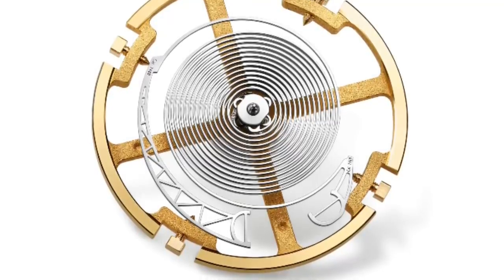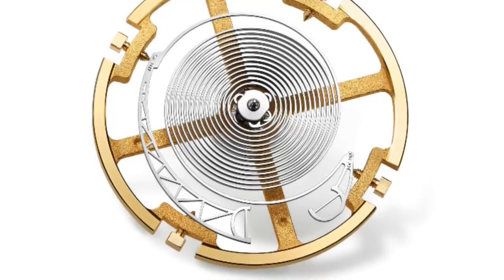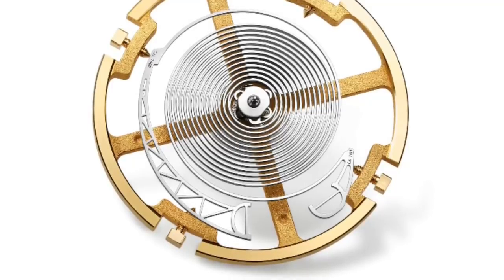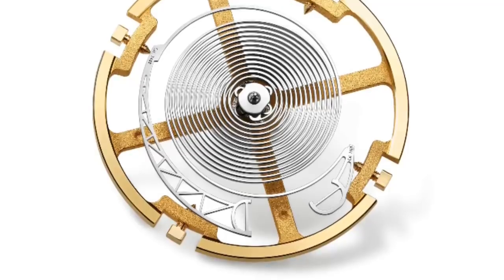The balance spring is also attached to the escapement, which is what locks and unlocks and allows the gradual release of the energy in the spring. Though I explain the escapement later in this video, this component is absolutely key to the release of energy at a constant rate.